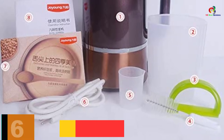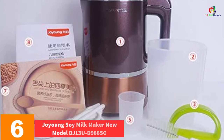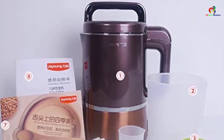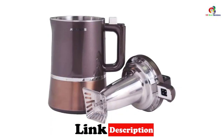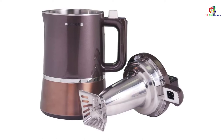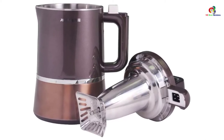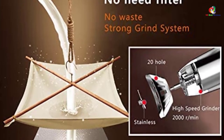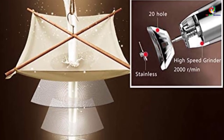At number 6, we have the Joyeung Soy Milk Maker New Model DJ13UD988SG. This upgraded Joyeung DJ13UD988SG Soy Milk Maker is fun to use for many reasons. If you are looking for a replacement for the complex and inefficient machine in your home, it is a good choice. Its onboard control panel, available in English and Chinese, is convenient. Most people can interpret and use it with ease, and each pack comes with a detailed manual covering its setup and operation.